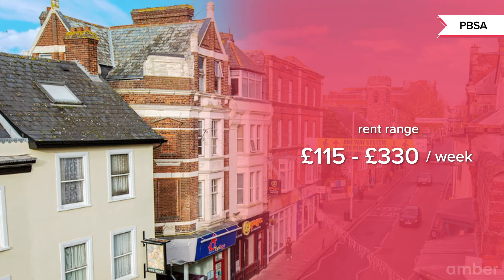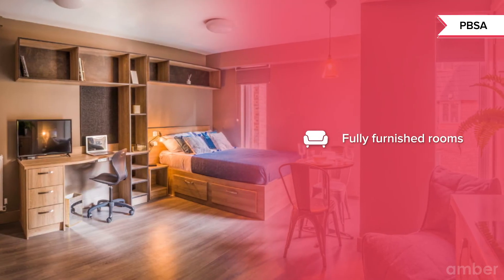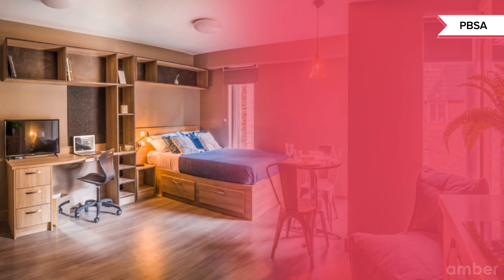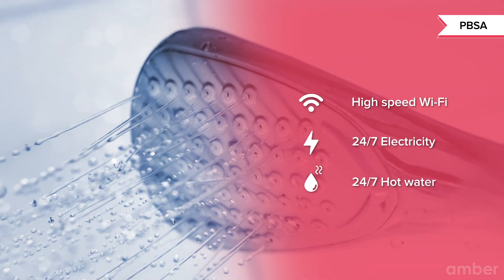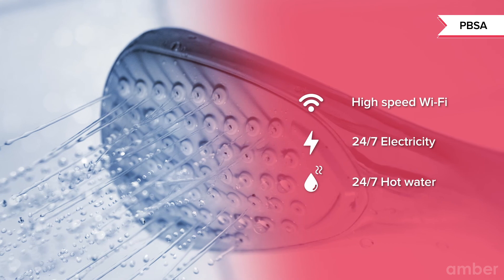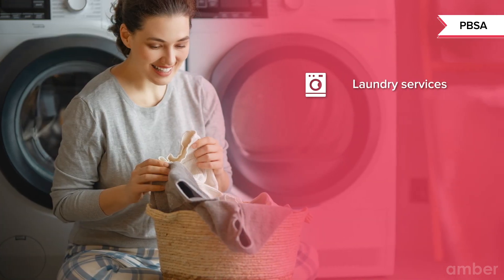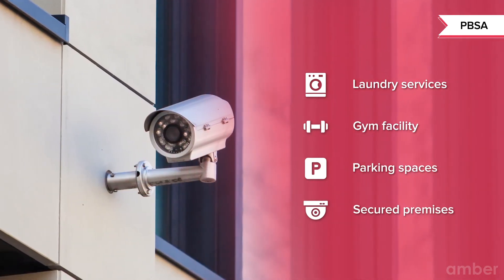While most rentals come unfurnished, PBSAs will be fully furnished and have a range of amenities for students to choose from. All PBSA properties include Wi-Fi, electricity and hot water costs in the rent itself, so you won't have to worry about paying different bills each month. All properties even include laundry services, and most have gyms, parking, building security and CCTV.